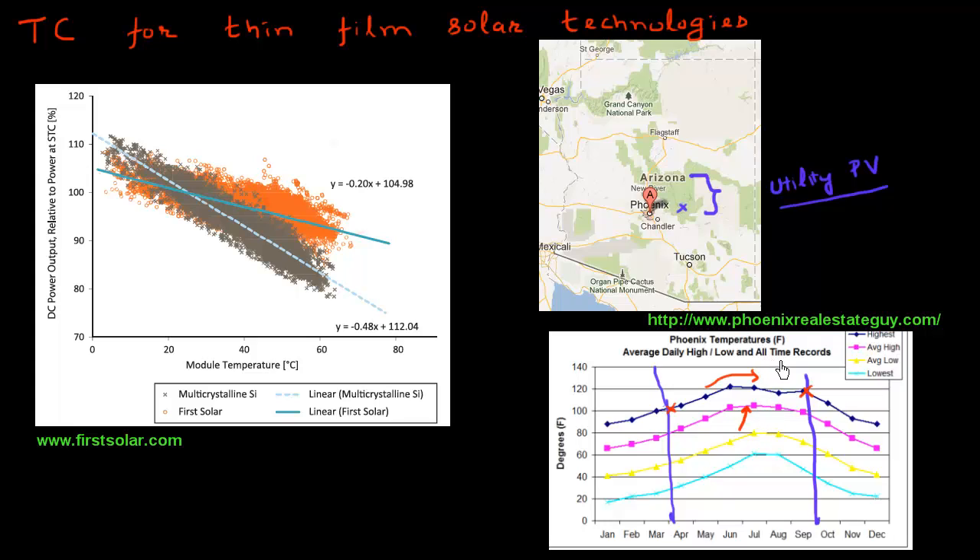My immediate concern is that if I'm going to install photovoltaic panels there, they should behave well when the temperature rises. So I'm interested in finding out the temperature coefficient for the different options which could be used for installing in this utility-scale photovoltaic plant.